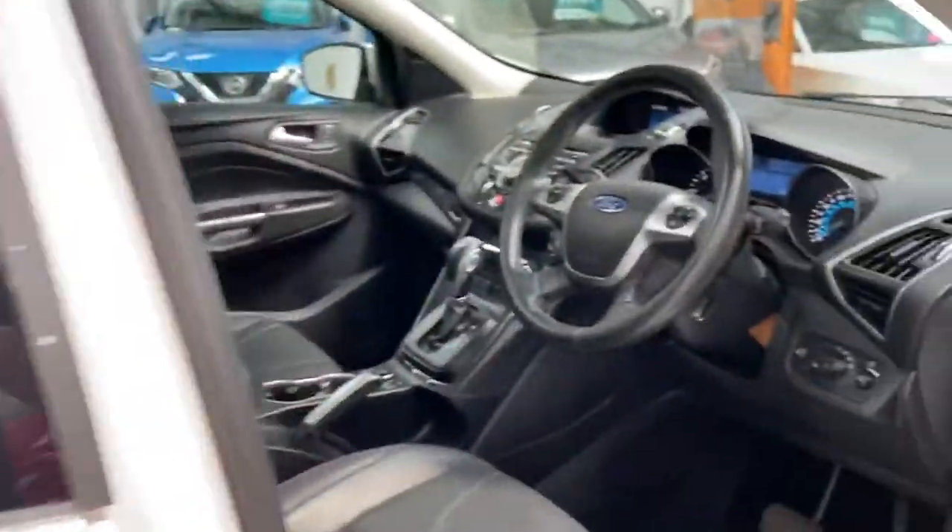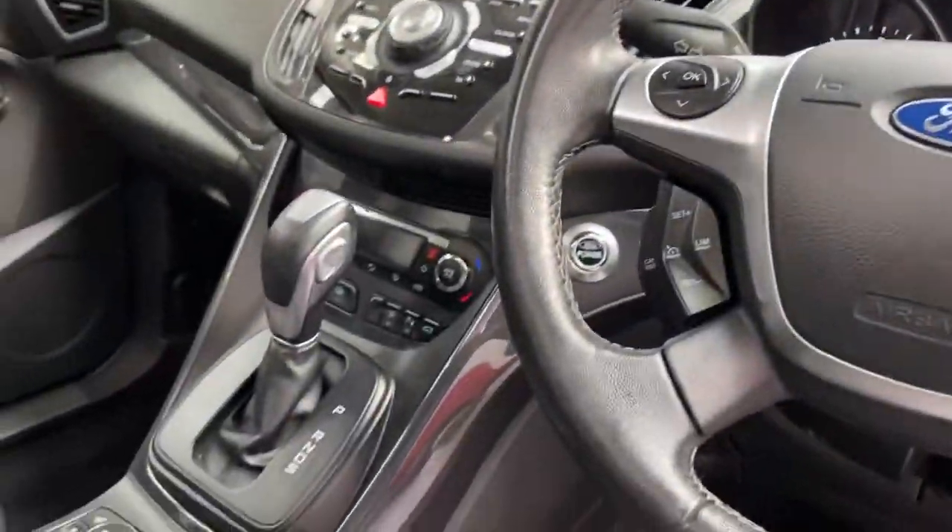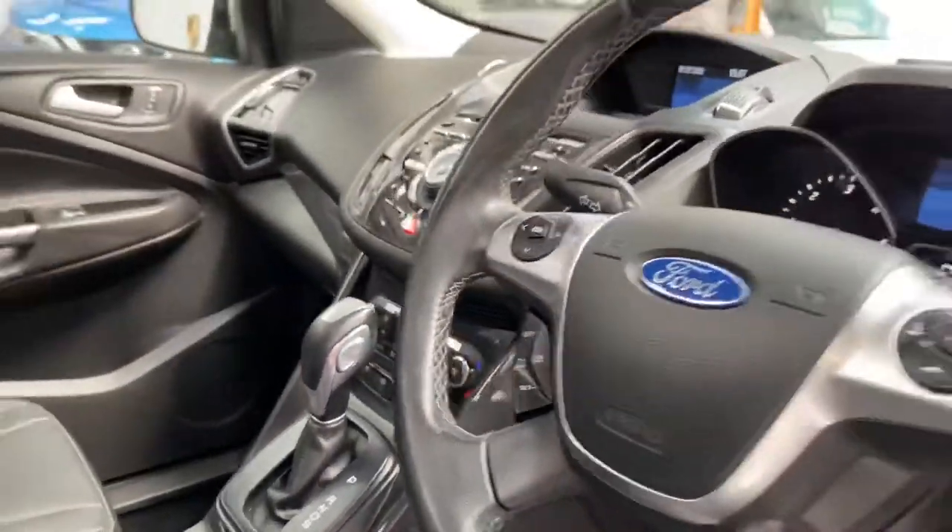The car has full service history, two keys, and has covered 51,000 miles. Obviously the auto — best version to have it in as well.